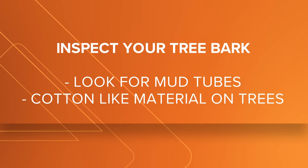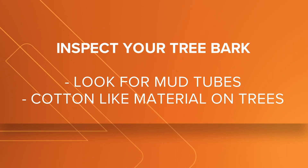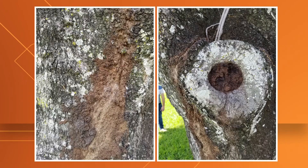Check the bark of a tree. Look for mud tubes or cotton material that is visible from a tree. They're known to stay in locations near water, such as the St. Johns River.